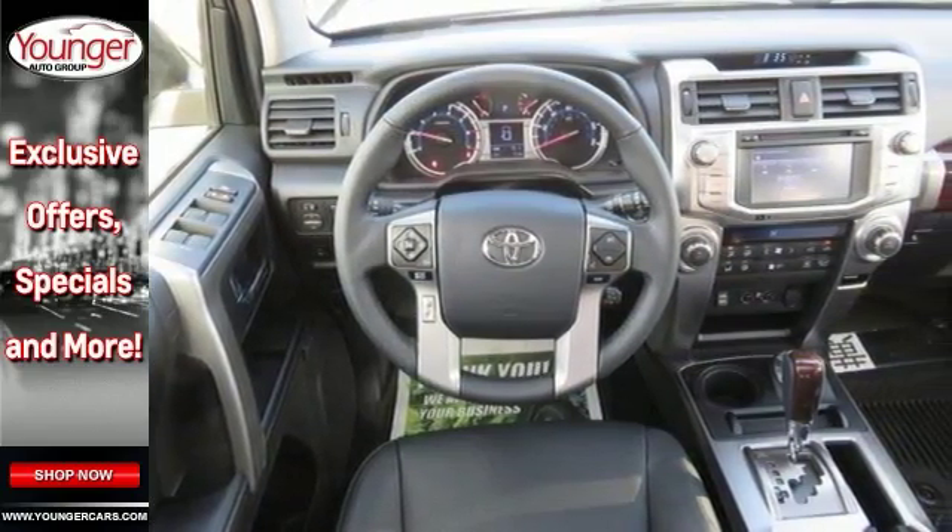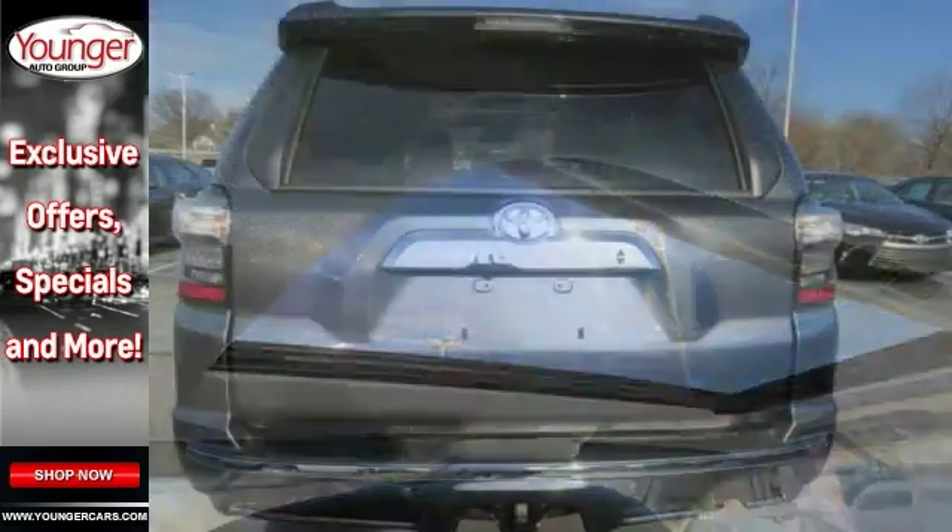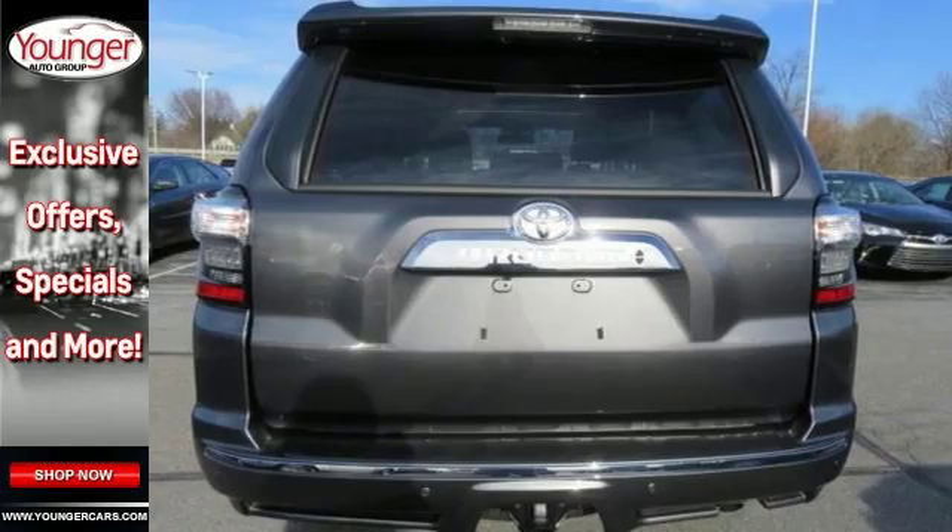This vehicle offers steering wheel controls, a multi-information display, a sunroof, a tow hitch receiver, and much more. See it for yourself today.